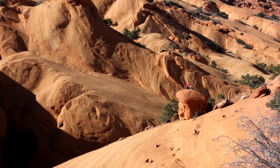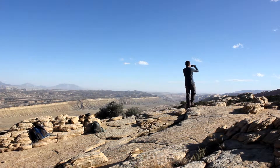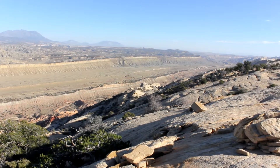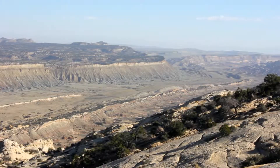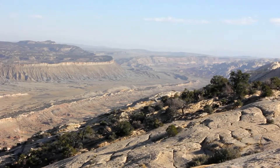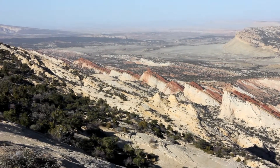Finally, you hike up to the rim and are treated with expansive views of Capitol Reef. Even though hiking up to the rim is challenging, the views are well worth it. You then hike along the rim back towards your car, appreciating the enormous canyon from your bird's eye view.